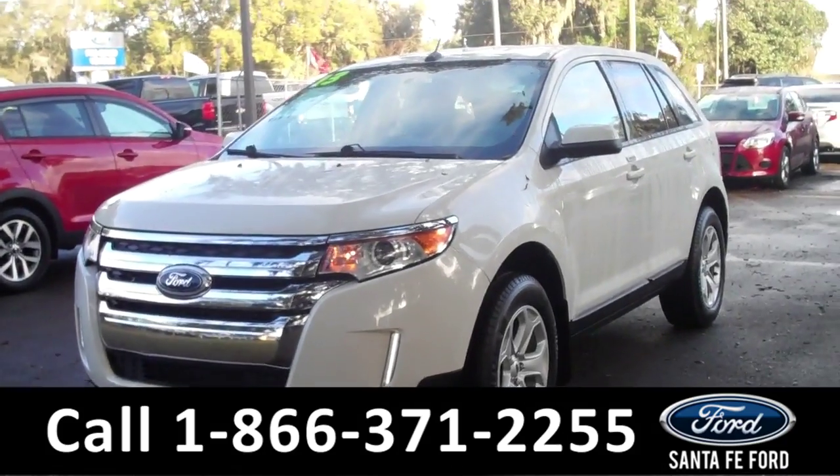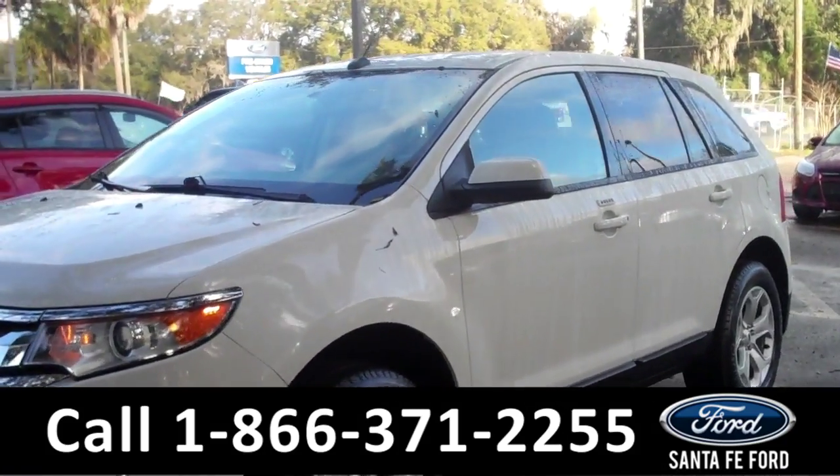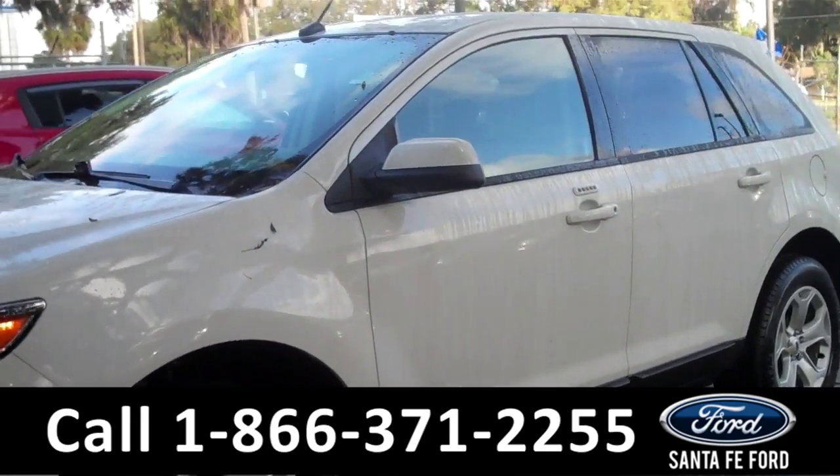Hey there, it's Corinne from Santa Fe Ford. And today I'm going to be showing you a 2013 Ford Edge SEL.